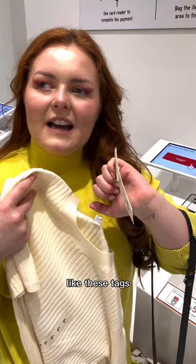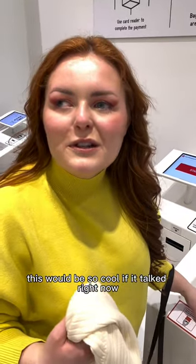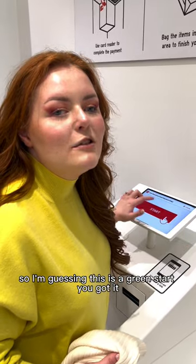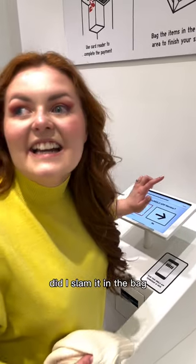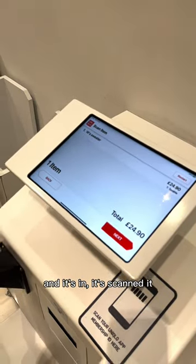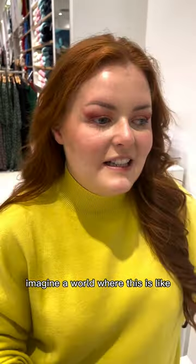These have RFID codes, like these tags. This would be so cool if it talked right now. I'm guessing it's like a big button — oh, this is warm, so I'm guessing this is green: start. You got it! Did I slam it in the bag? See, this is really accessible too — and it's scanned it.